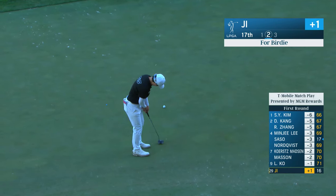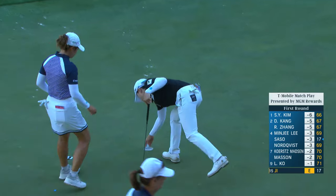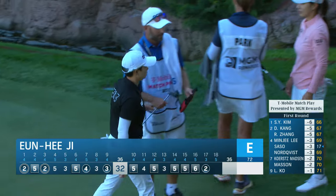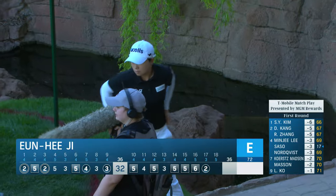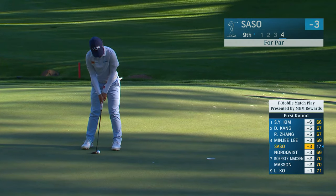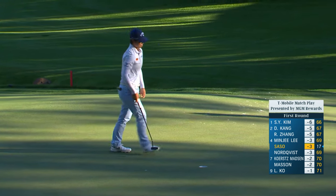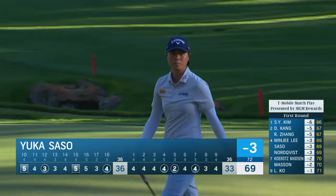Angie has had a bit of a wait for her birdie here at 17. Marina Alex, who she's playing alongside, hit the rocks and it bounced onto the other side of the penalty area on the left - that's 70 yards from the hole, her third. What an amazing scorecard that is. This is a lot longer than Yuka would have liked for her par. Finishes off a good round of golf, three under par, 69, and she'll play in the morning tomorrow.